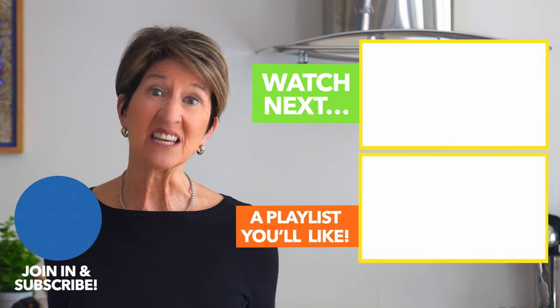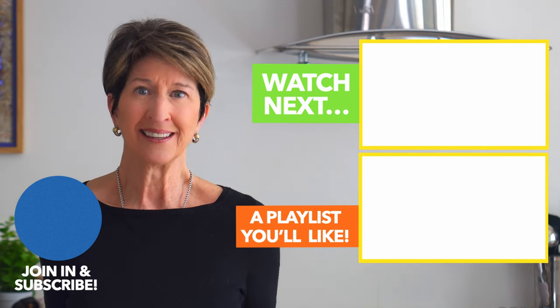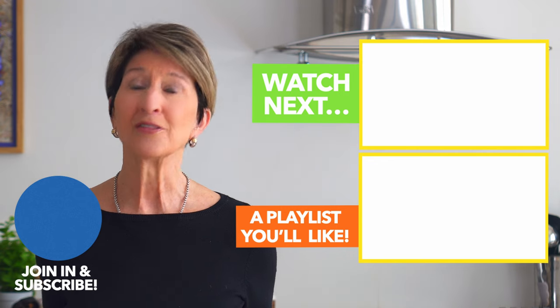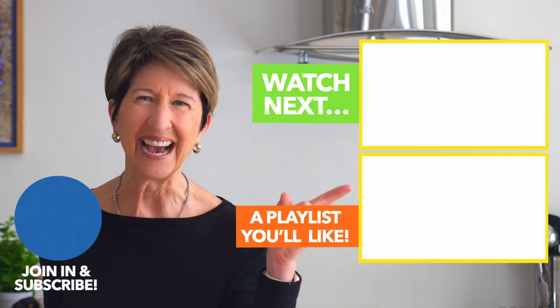Always remember, incorporating these snacks into your daily diet doesn't have to be complicated. With the right ingredients and a little creativity, you can create healthy, delicious snacks to enjoy all day long. And when you're looking for something sweet, savory, or crunchy, there's plenty of options to choose from. You can find them if you click on this playlist right now.